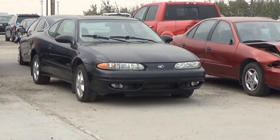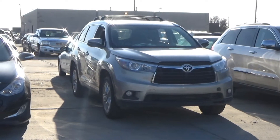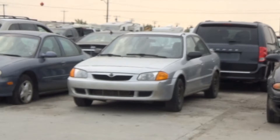Lot number 223 is a 98 Oldsmobile Intrigue GLS, V6 AOD, loaded, power leather seat, power sunroof. Lot number 222 is a 2000 Chevy Cavalier, AOD, air, 100K. Lot number 221 is a 99 Oldsmobile Alero, V6 AOD, loaded, power leather seat, power sunroof. V6 AOD all-wheel drive, loaded, power leather heated panoramic sunroof, backup camera and sensors, 96K. Lot number 220 is a 2000 Mazda Protege LX, AOD, loaded, power sunroof.